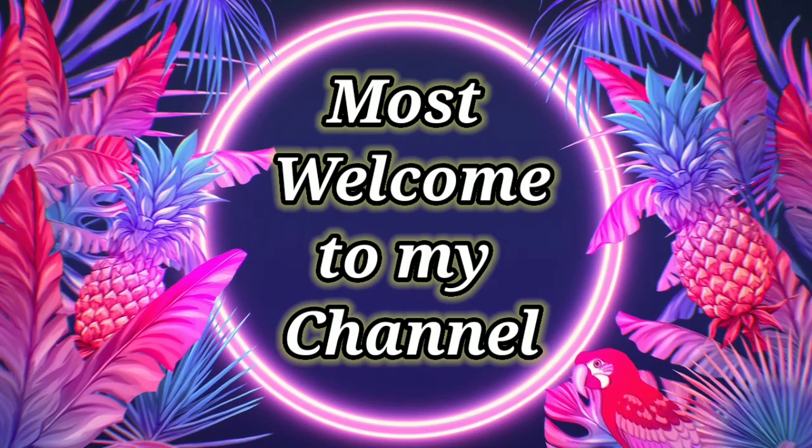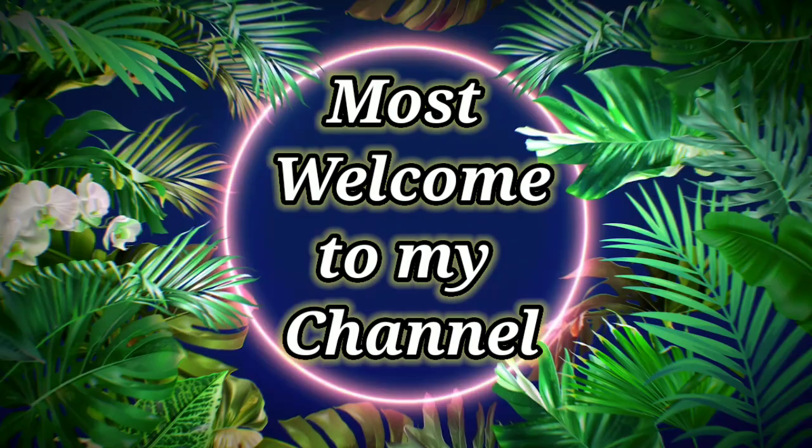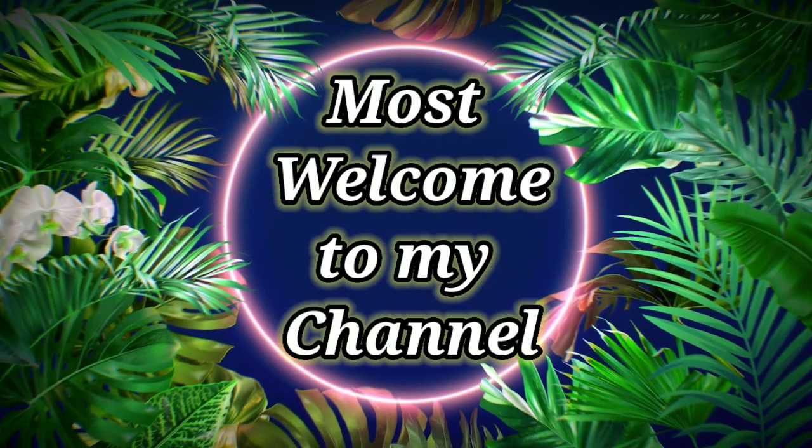You are most welcome to my channel. This is the second part of my video. Let's learn the spellings.